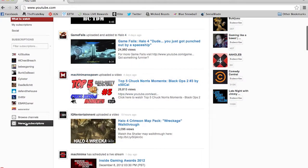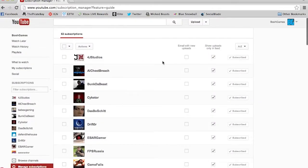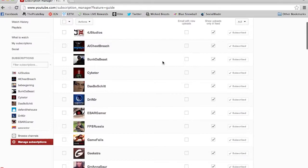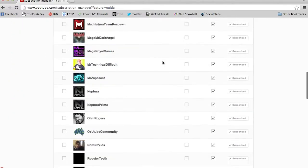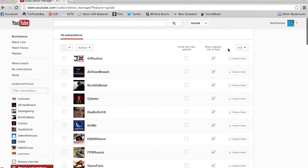Go down here to Manage Subscriptions. This page shows you exactly who you are subscribed to in somewhat alphabetical order. There's a little option just here called 'Show uploads only in feed,' and this is very important.